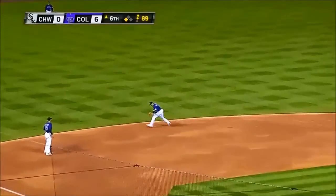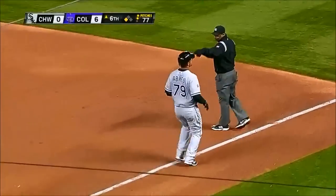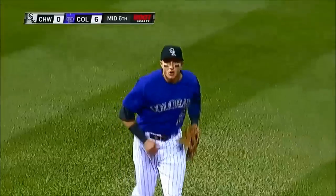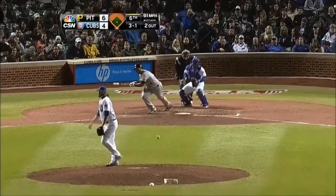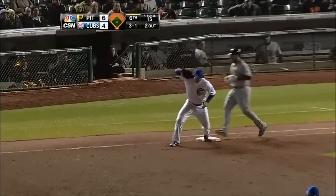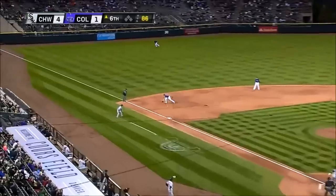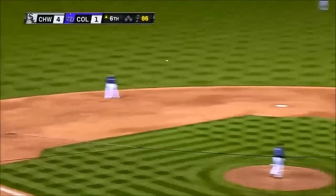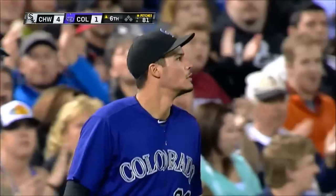A ground ball deep short — Tula's got it, jump throw at first base! What a play by Tulewitski! Ground ball up the middle, Castro will pick it, the throw — got it! Hard to third, nice pick-up, jump throw — Aaron! That's why he wears gold on his glove!